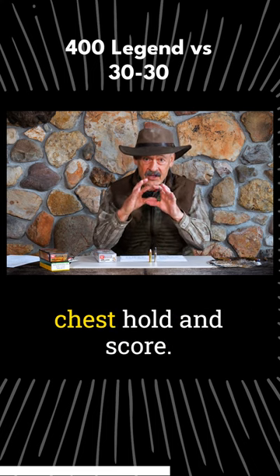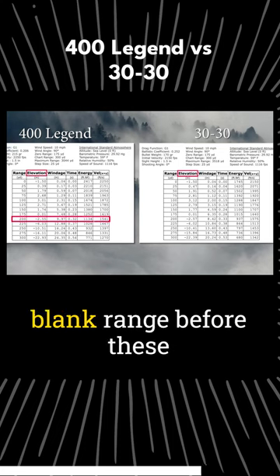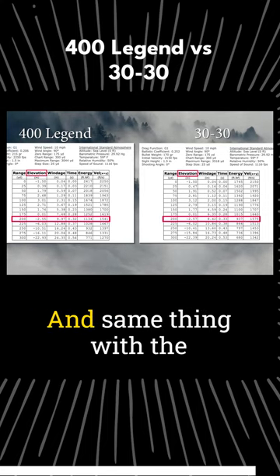You're still going to be able to make a dead-on-the-chest hold and score. Your maximum point-blank range before these things drop 3 inches is just a little past 200 yards with the 400, and the same thing with the 30-30.